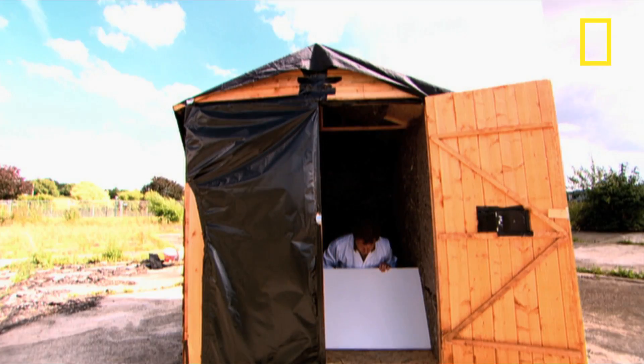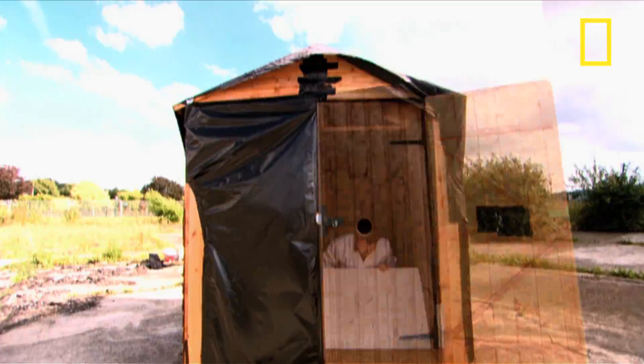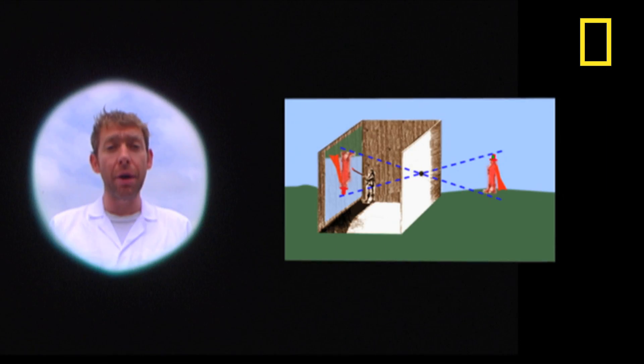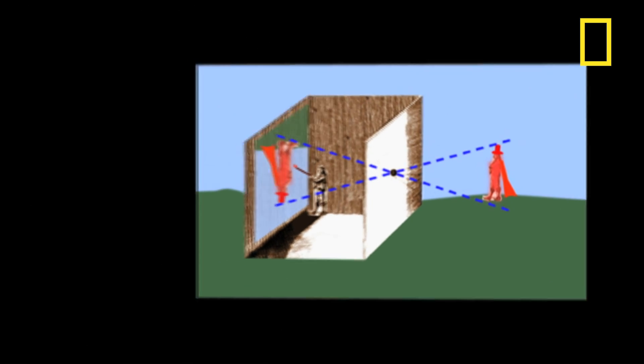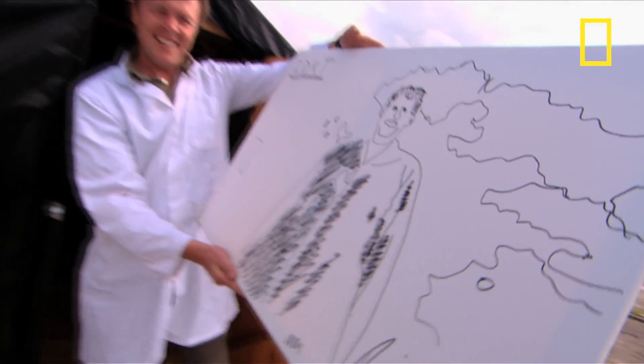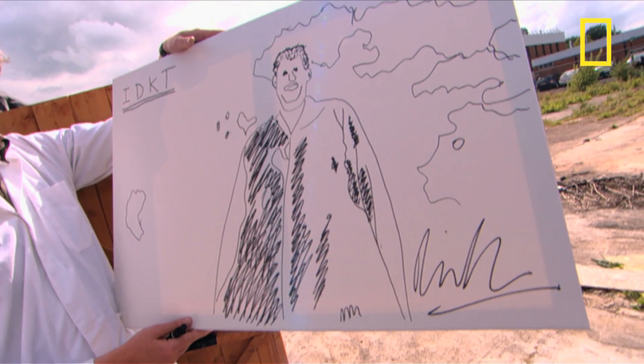Sitting inside the shed, behind the pinhole, is Richard. He's hoping to pick up and draw Johnny's image on this white piece of canvas. As my eyes are adjusting to it, I can clearly see Johnny waving. That is brilliant. This phenomenon was known about as early as the 14th century, and it's thought that classical artists like Leonardo da Vinci and Michelangelo used it to aid their paintings. It's so easy, anyone can do it — all you have to do is trace around the image. Your original pinhole portrait.